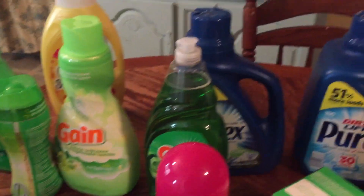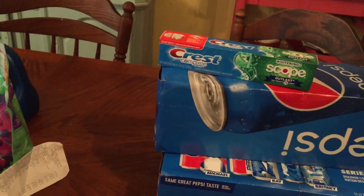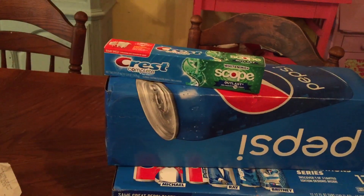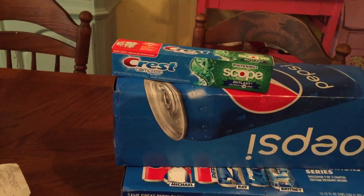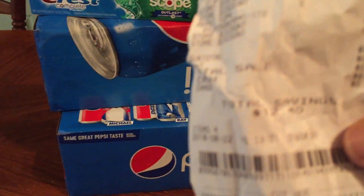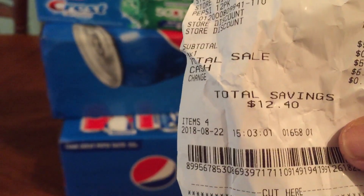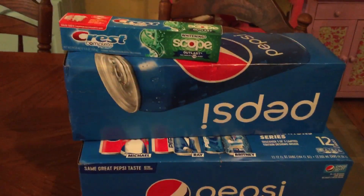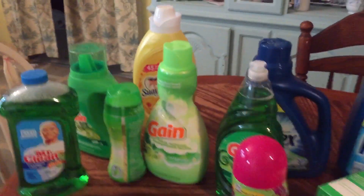For a three-pack of Pepsis and a Quest Complete toothpaste, I only paid five dollars and thirty-two cents, and I saved twelve dollars and forty cents. That's what I wanted to show you today — my haul — and here's my other receipt.